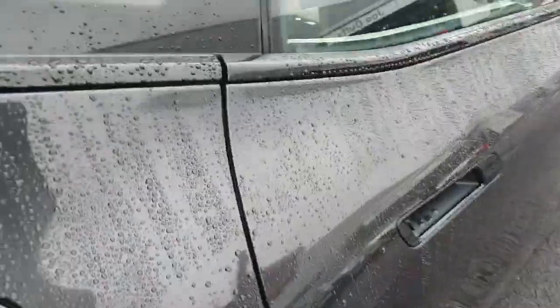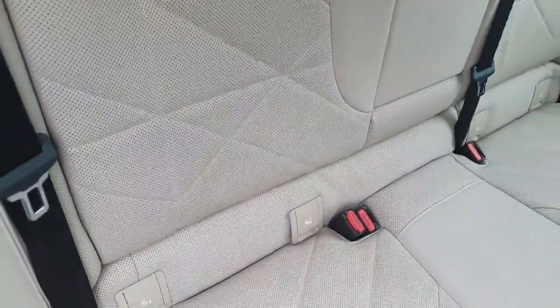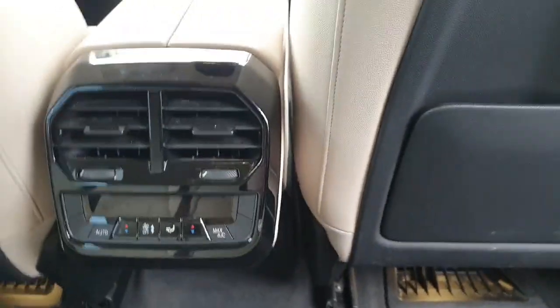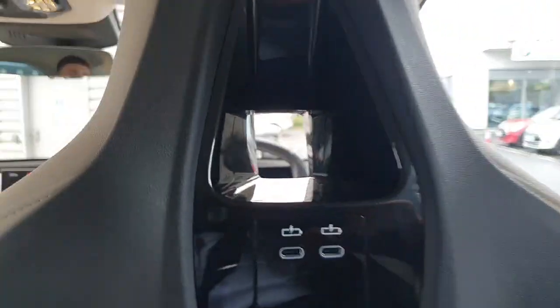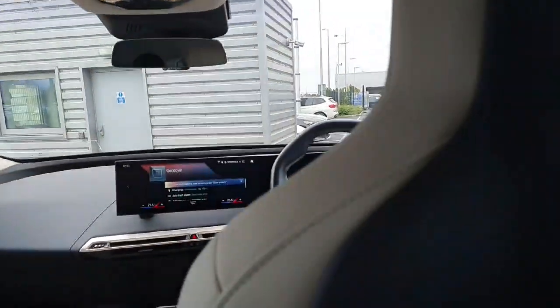Now onto the interior of the vehicle. We are greeted by a cream leather interior. We have some ISOFIX anchor points for the bigger, bulkier child seats. We have climate control buttons in here so you do get ventilation back here as well, which is a very nice feature. We have two USB-C charging ports on both seats, so you can charge four devices back here in total.